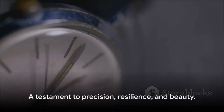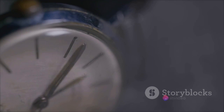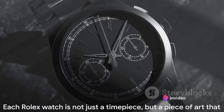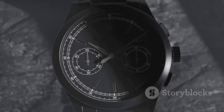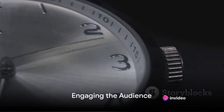So the next time you look at a Rolex watch, remember that it's not just a watch. It's a testament to precision, resilience, and beauty. It's a piece of art, crafted with care and tested to the extreme. These unique features and rigorous testing process ensure that each Rolex watch is not just a timepiece, but a piece of art that stands the test of time.